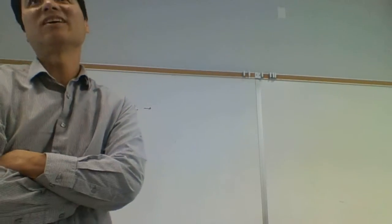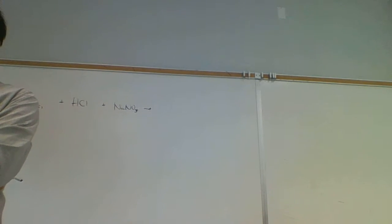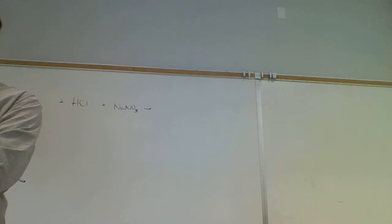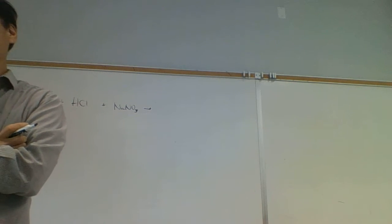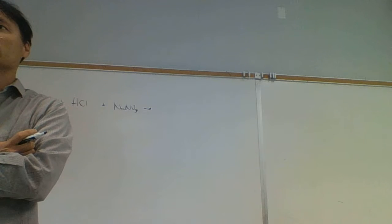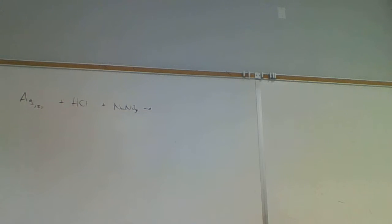This is what I'd call an advanced problem - it doesn't follow one of the simple patterns you might have memorized. Normally I see two responses to a problem like this: a blank page because it didn't look like anything covered, or an attempt. This is an example of the 10% that challenges you mentally, versus the 90% which is just stuff you've seen before.